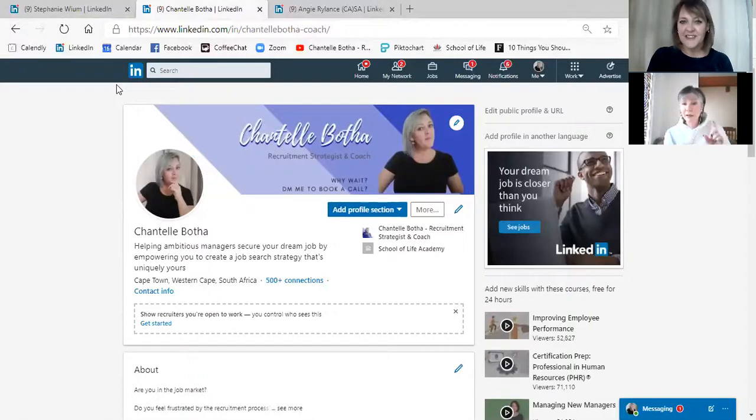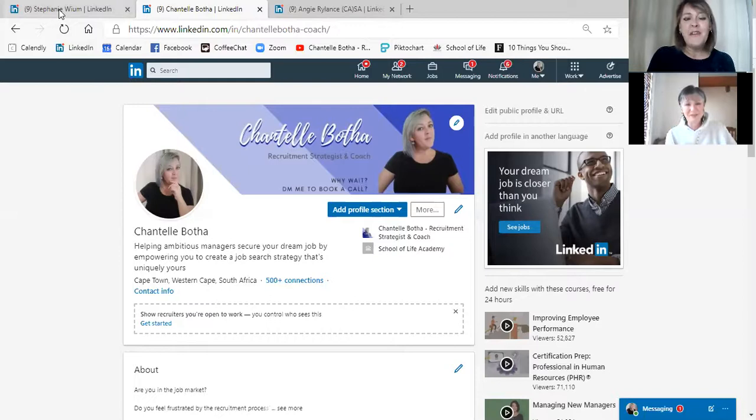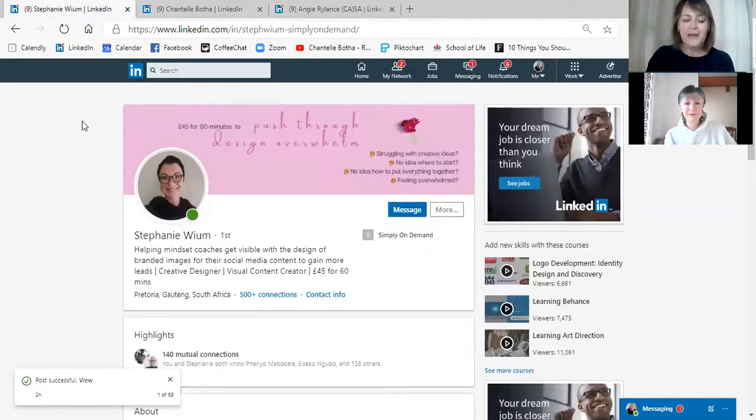Before we change to Chantelle's, that's your stock standard, what LinkedIn gives you. The aim is to change it because it's boring — it tells me nothing about you. So there's my banner, stock standard, pretty normal. It can mean anything, I suppose. And then of course, Stephanie, because she creates on a daily basis, she's always changing her banner. This is her current offer that she's running at the moment.